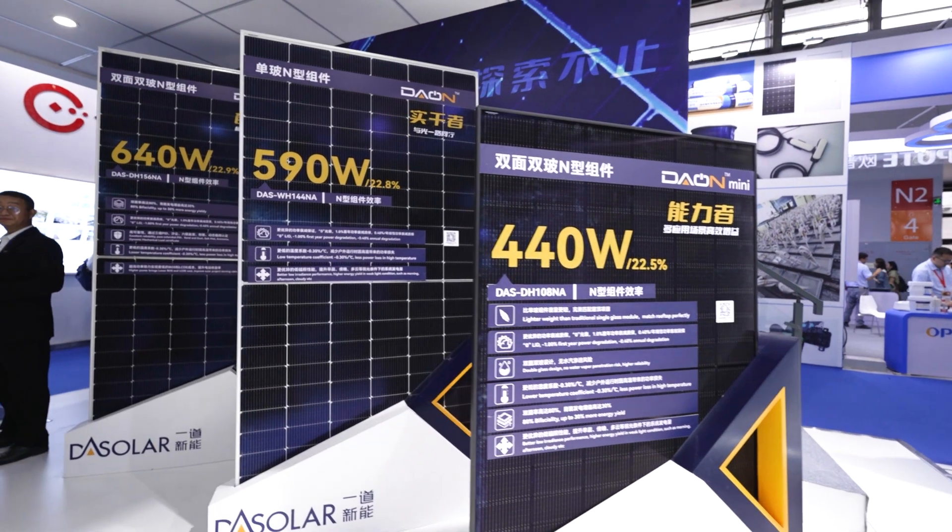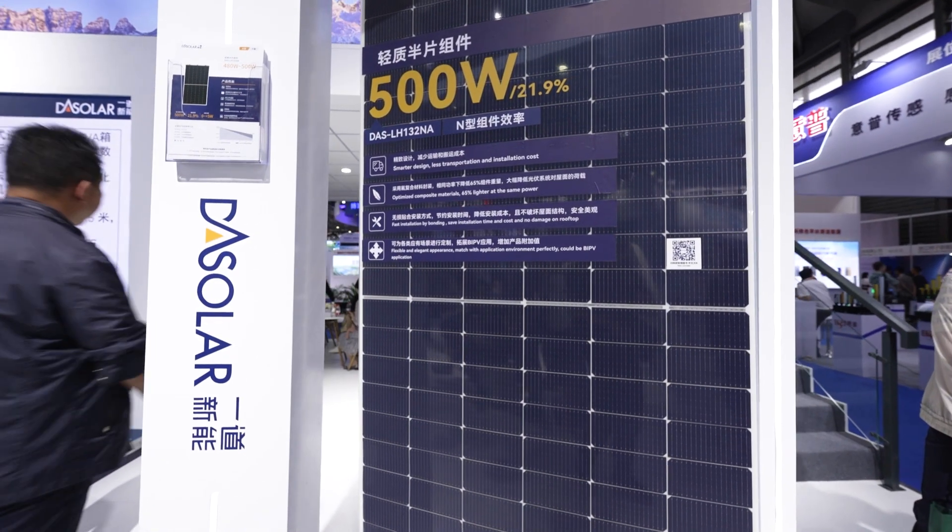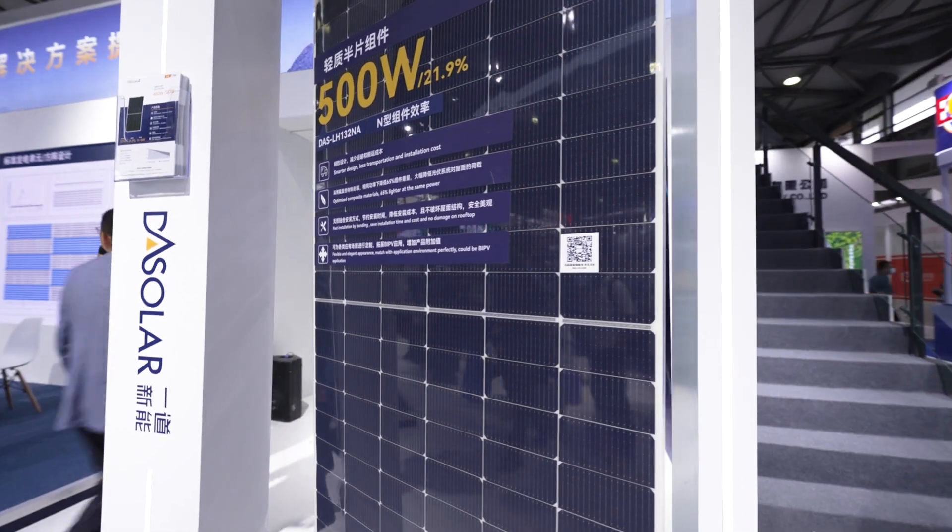In this exhibition, we showcase our n-type 3.0 series module and also lightweight modules. These products include bifacial double glass module, single glass module, lightweight high-density single module, and lightweight n-type modules.